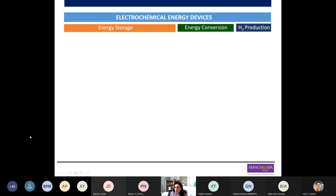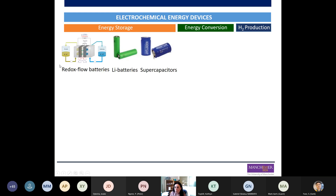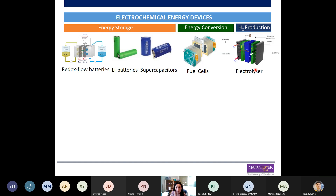Electrochemical energy devices can be classified in three main categories: energy storage, energy conversion, and hydrogen production. From energy storage, we have the redox flow battery, lithium batteries, and supercapacitors. In the energy conversion category, we have fuel cells. For hydrogen production, we have the electrolyzer.